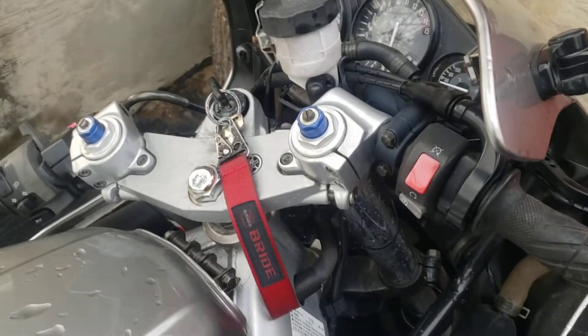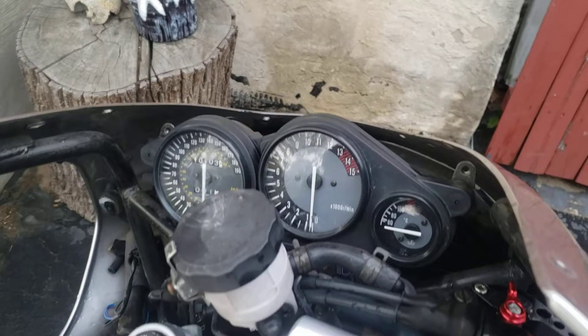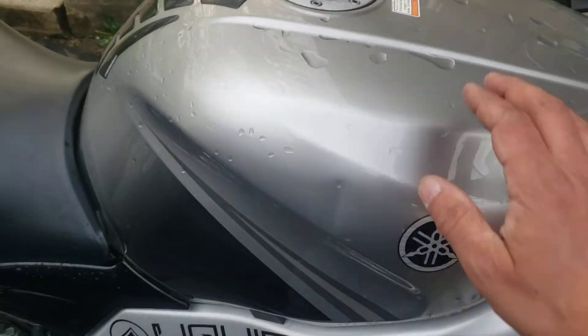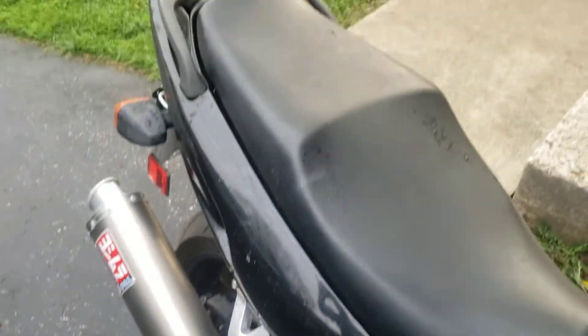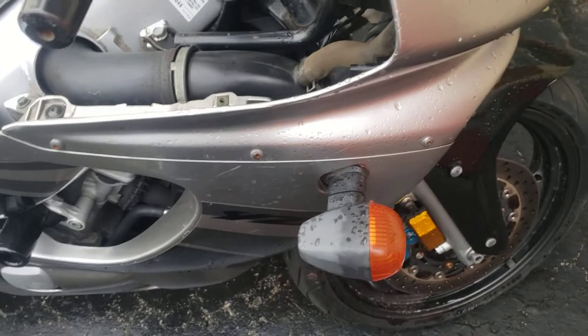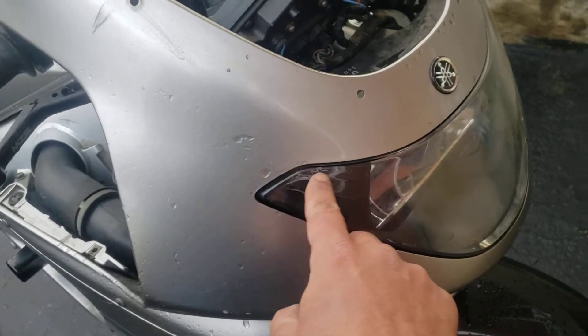It's going to need fork seals, probably new gauges because they're a little scratched. We're going to replace all the turn signals. I'm going to try and source a new headlight assembly because I don't like that.